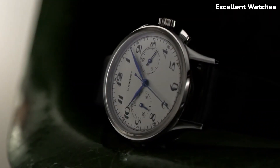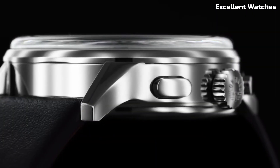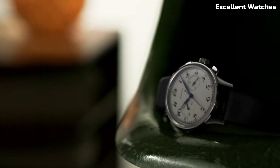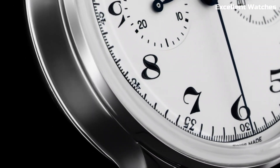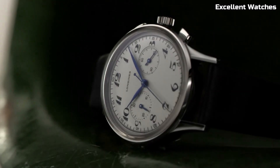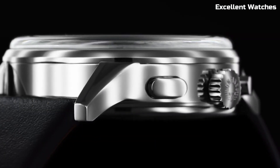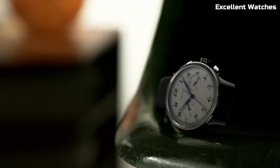Powered by a precise automatic movement, it offers not only accurate timekeeping but also a chronograph function for precise timing. The watch's vintage aesthetics are complemented by a comfortable brown leather strap, making it a versatile accessory for any occasion. With the Heritage Classic Chronograph, Longines once again proves its dedication to creating watches that transcend time, appealing to those who appreciate timeless style and craftsmanship.